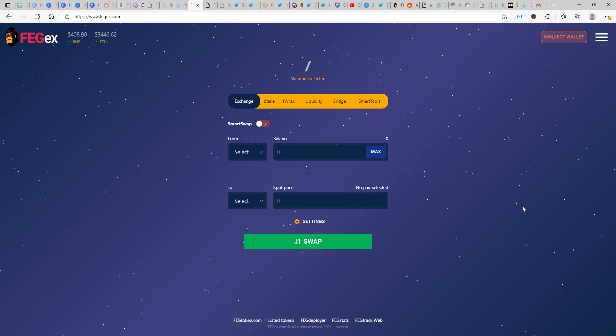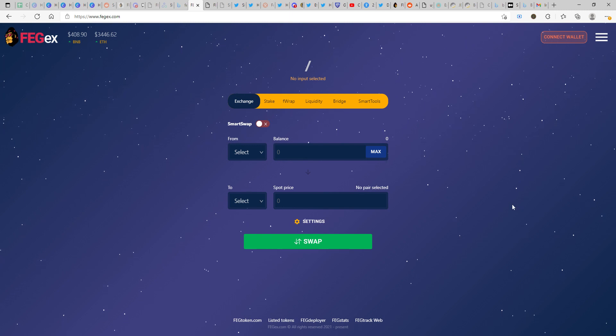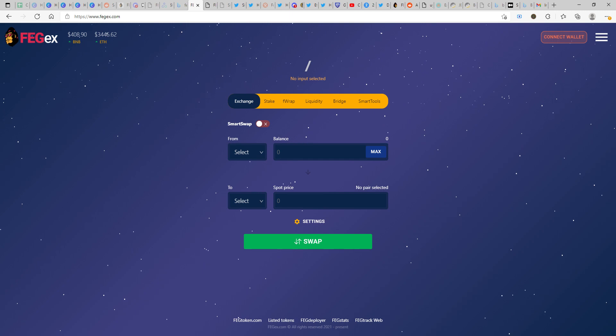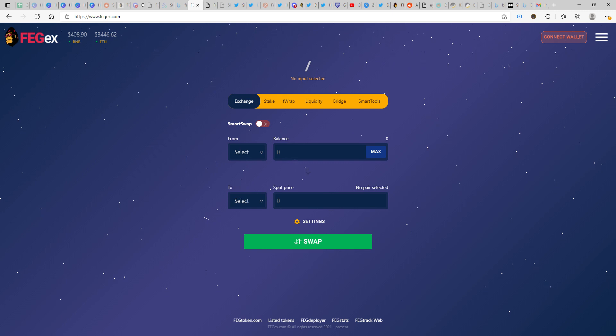Hello everyone, welcome to another video on FEG. In this video I'm going to run through a Reddit post where they have quoted a combination of all products and projects they have completed till now, and what would be the upcoming products or projects that FEGX has and would be taking up.